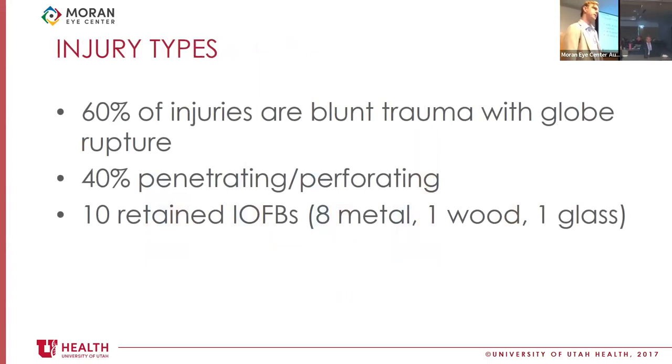When we think about injury types here in Utah, we have less violent trauma and less firearm-related trauma than some other urban centers. But our injury types are fairly concordant with what's published in the literature — about 60% of our injuries are blunt trauma with globe rupture, and 40% are laceration injuries, either perforating or penetrating. About 30% involve retained intraocular foreign bodies: eight metal, one wood, and one glass.